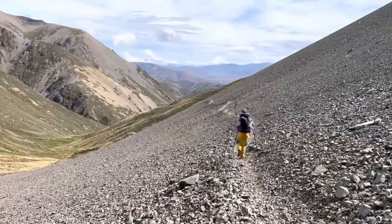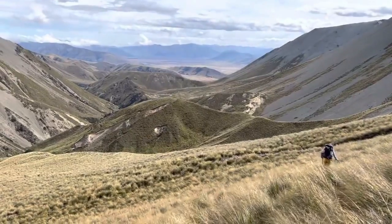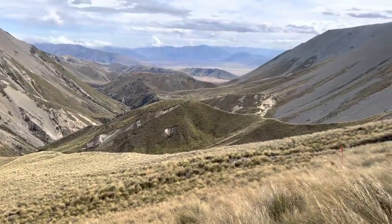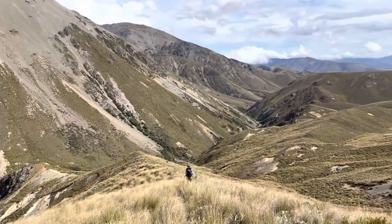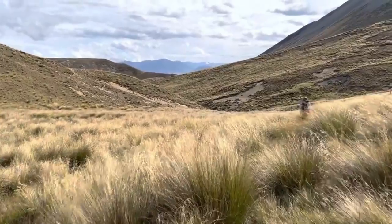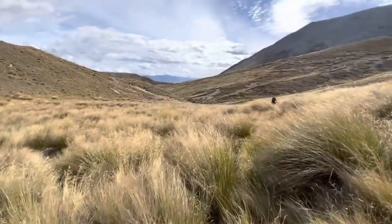That was the pass or saddle, and you drop down the backside really nicely initially — soak that in until it becomes tussocks. Overall it looks easy from a viewpoint to walk on tussocks, but they're so uneven, slippery, and they overhang the trail catching your feet. It will impact your pace — not extremely slow, but slower than a regular downhill would take you.